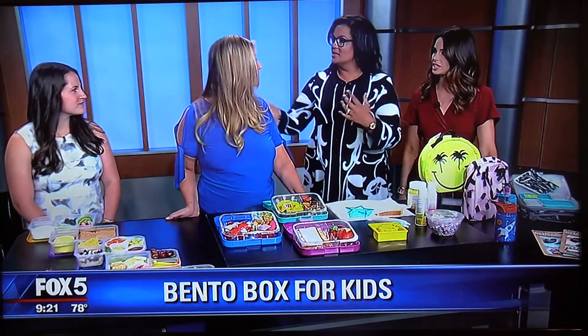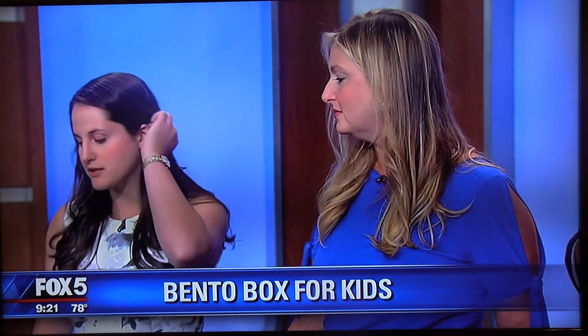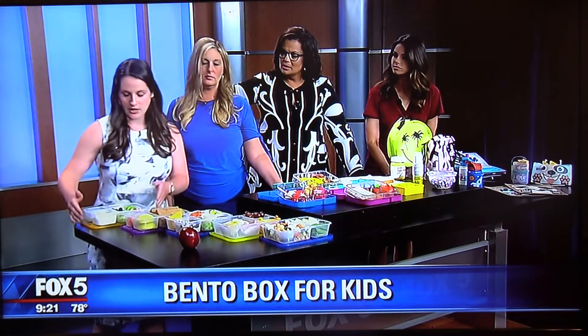Parents want healthy lunches, and healthy lunches can seem very challenging. Sarah has five different prepared bento boxes for us today. If you'd like the recipes, you can go online to blithedale.org — they're under Cole's Eat Well Be Well program, which partnered with Blythedale.